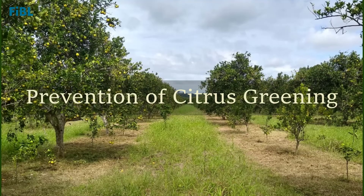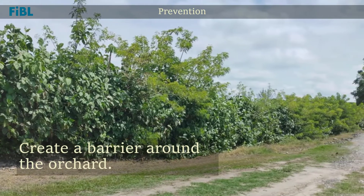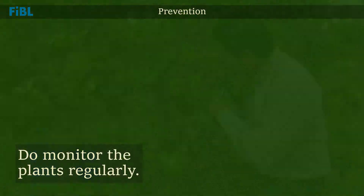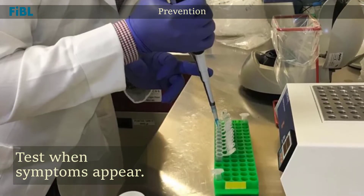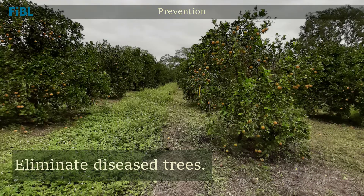To prevent trees from citrus greening, apply the following measures: use certified disease-free trees or cuttings; create a barrier of tall and low trees around the orchard to prevent Diaphorina from entering from other orchards; maintain continuous monitoring of the trees, and in case of symptomatic trees, confirm the disease by means of tests and eliminate diseased trees.